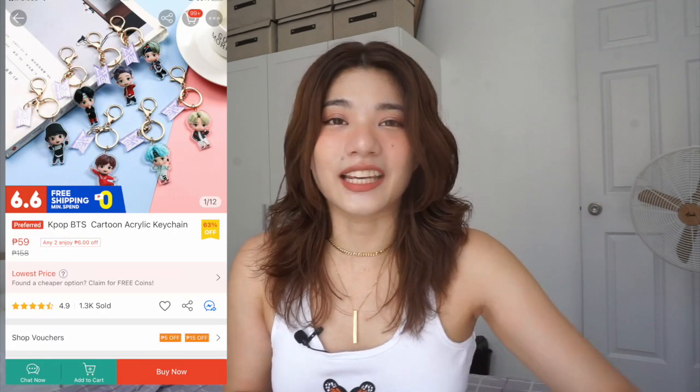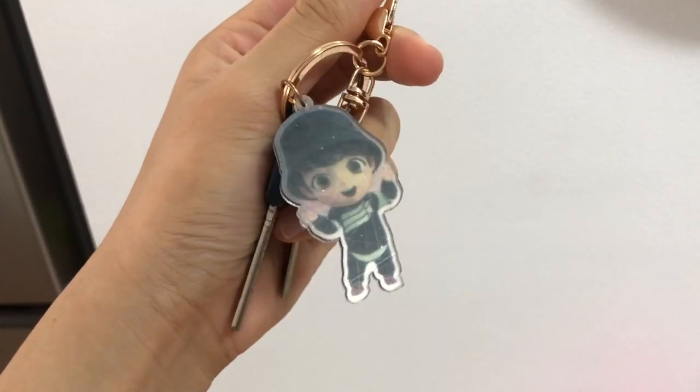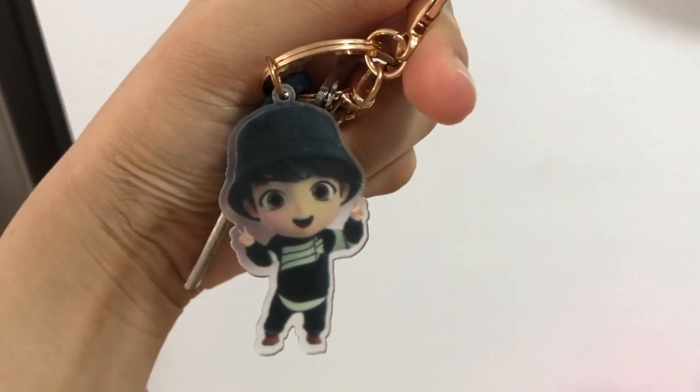The first item that I will share with you is this BTS Cartoon Acrylic Keychain. Kung nakikita nyo sa stories ko, nagiging army na ako — army na yata talaga ako. And for our keychain, gusto ko sana ng parang BTS theme para may hint ng pagka-army naman sa bahay. And pinili ko syempre itong si JK. Sobrang cute lang niya. In fairness naman sa quality, sobrang ganda — makapal yung hardware, maganda yung design. Ang maganda pa, 59 pesos lang siya. Everything will be linked down below guys if you want to check it out.